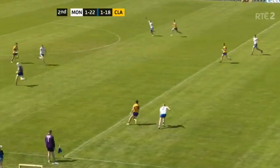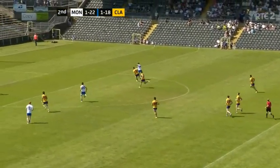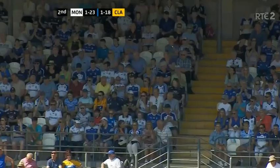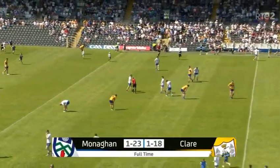A fine pass into the run of Ryan O'Toole. Conor McManus with the ball inside, and now Gary Mohan looking to cap it off for Monaghan — and he's done just that. There is the full-time whistle. Monaghan win. Final score: Monaghan 1-23.